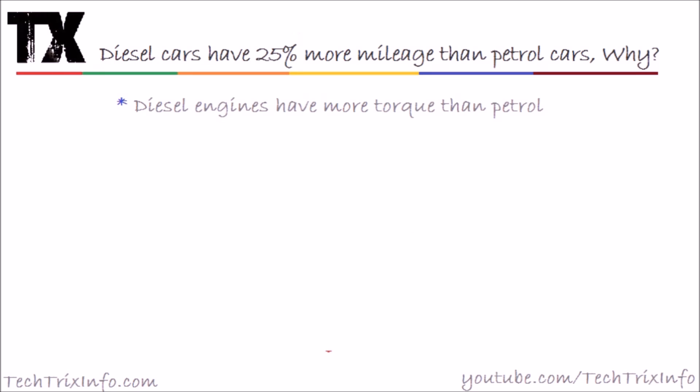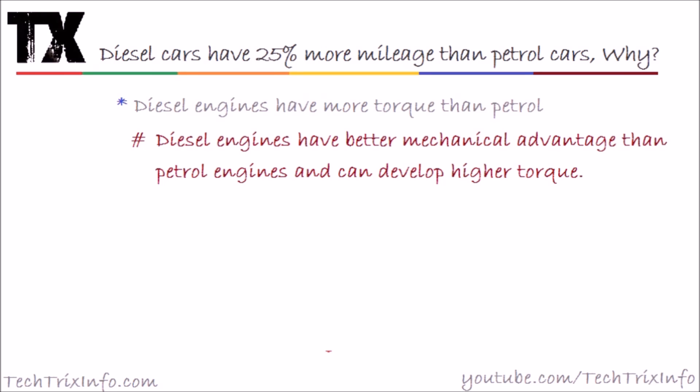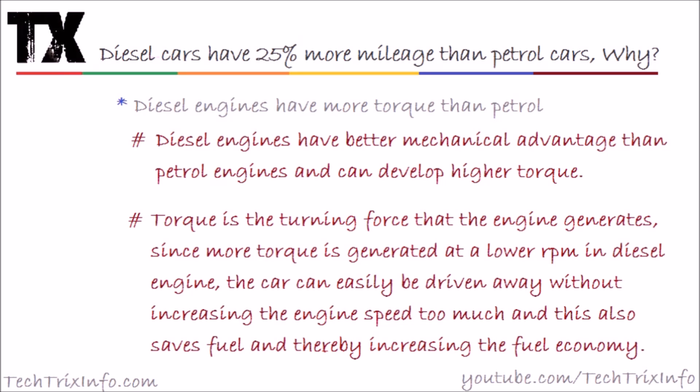The fourth point: diesel engines have more torque than petrol engines. Diesel engines have better mechanical advantage than petrol engines and as a result they develop higher torque. Torque is the turning force the engine generates. Since more torque is generated at a lower RPM in diesel engines, the car can be driven without increasing engine speed too much, which saves fuel and increases fuel economy.